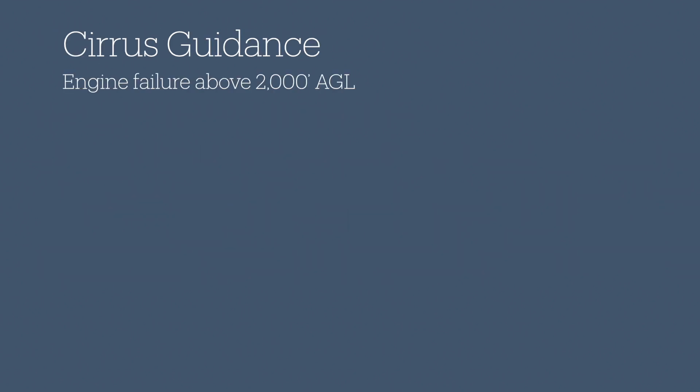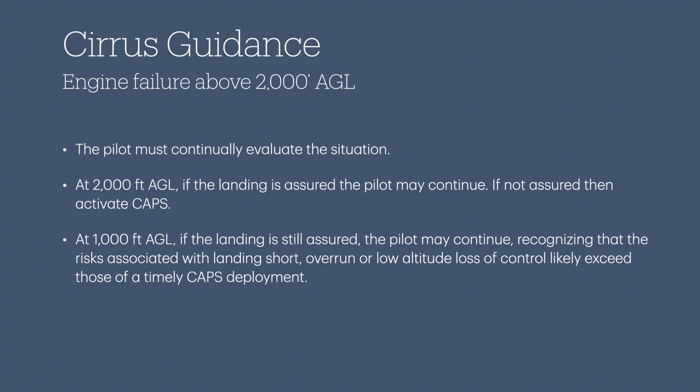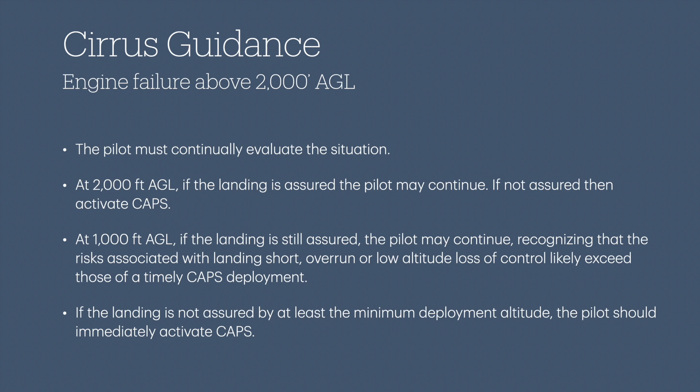Cirrus has this to say regarding engine failures above 2,000 feet: the pilot must continually evaluate the situation. At 2,000 feet AGL, if the landing is assured, the pilot may continue; if not assured, activate CAPS. At 1,000 feet AGL, if the landing is assured, the pilot may continue — recognizing that risks associated with landing short, an overrun, or low-altitude loss of control will likely exceed those of a timely CAPS deployment. If the landing is not assured by at least the minimum deployment altitude, the pilot should immediately activate CAPS. This is another reason for the 2,000-foot decision altitude — it gives you time to reassess and change your mind. At 2,000 feet you may decide a safe landing is assured, but at 1,000 feet realize it's not, and still have time to deploy.